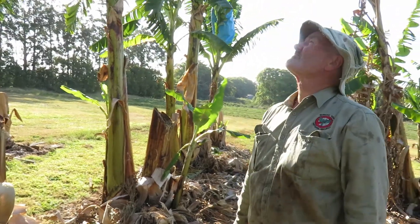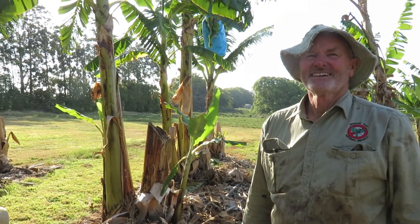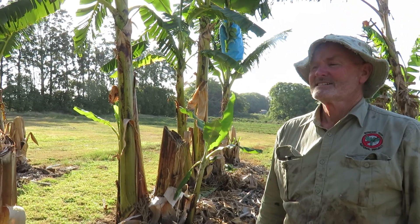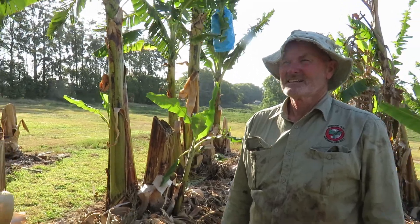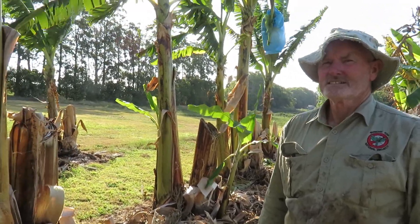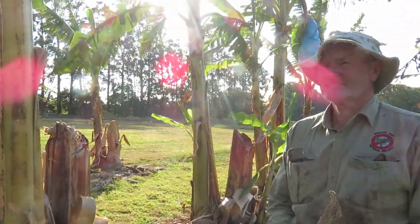I'm here with David Peasley. He's doing a groundbreaking research project into potentially Panama disease resistant bananas, and we're here at the part of the block that is dedicated to fruit that has been infected with the disease. David, would you be able to walk us through what we can see here?